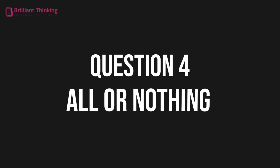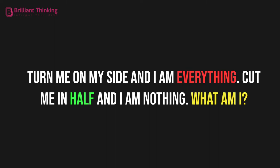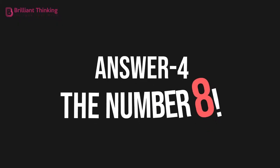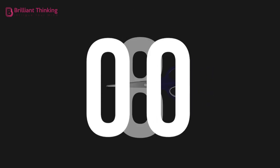Question 4: All or nothing? Turn me on my side and I am everything. Cut me in half and I am nothing. What am I? The number 8. On its side, the number 8 looks like an infinity symbol. Cut in half, the number 8 becomes two zeros.